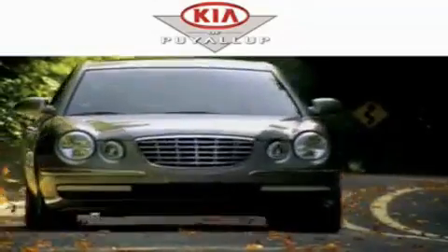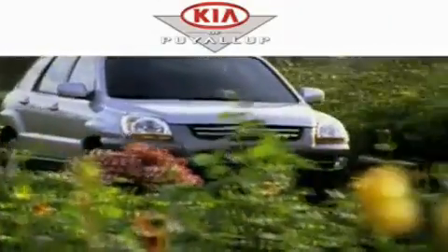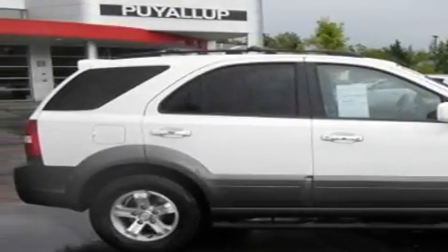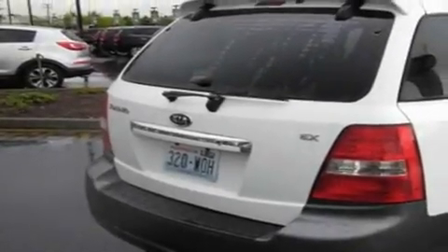Another fine vehicle offered by Kia of Puyallup. This is a 2007 Kia Sorento, plenty of space for what you need. It features a 3.8-liter, six-cylinder engine, an automatic transmission, and four-wheel drive.